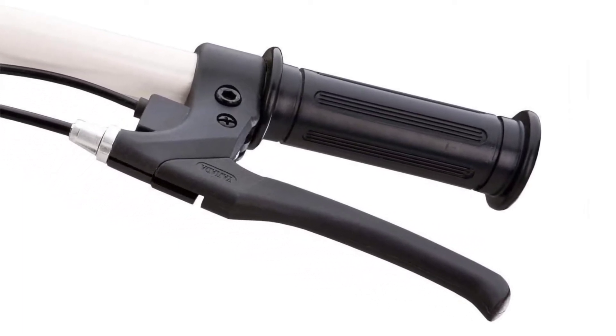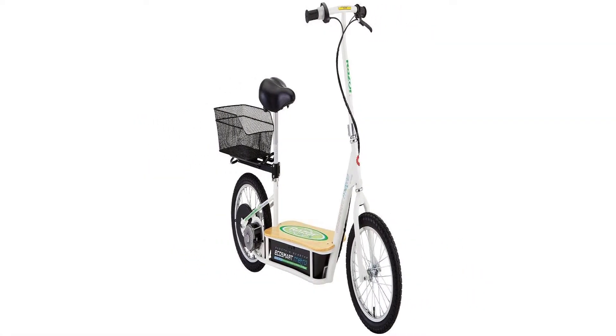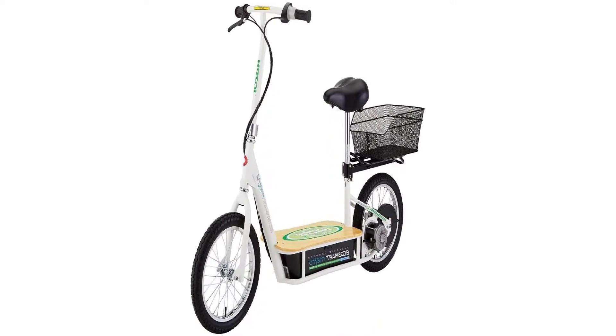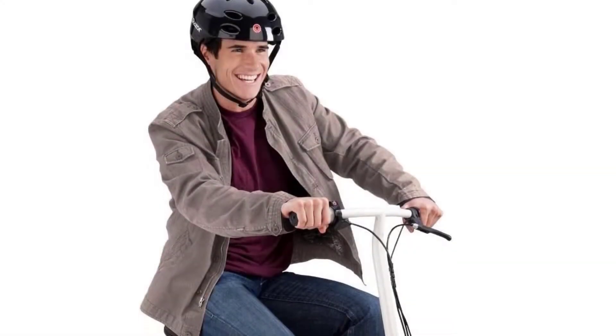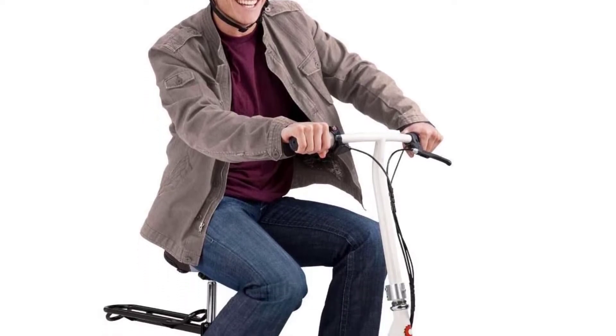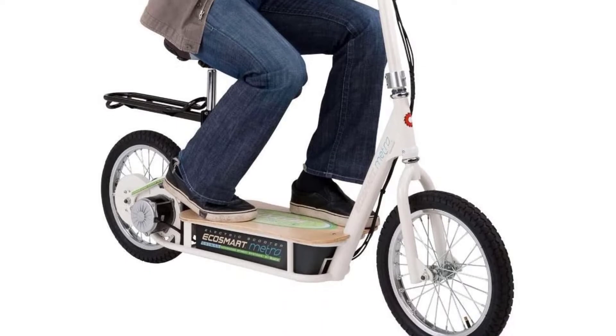This scooter is all about comfort and convenience. If you want to travel in comfort with the ability to bring some of your belongings with you, the Razer EcoSmart Metro is for you. The only downside is that the motor isn't as powerful as some of the options on our list, so if you want extra power, you may want to consider other vehicles.